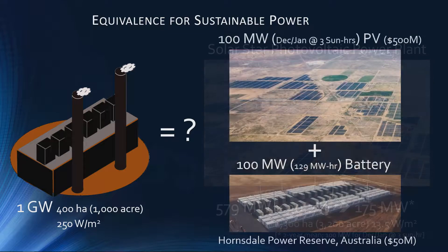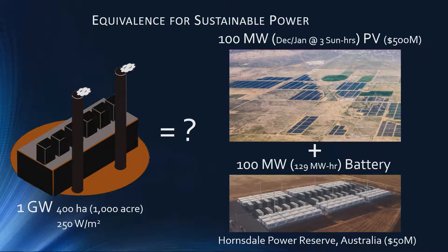Now we're all aware of the intermittency issues. So again if we just look at December and January, there happens to be a 100 megawatt battery just installed in Australia, courtesy of Elon Musk and his Tesla company. But this could only — even if you could use the full capacity — supply 100 megawatts of power for a little over an hour and a quarter.